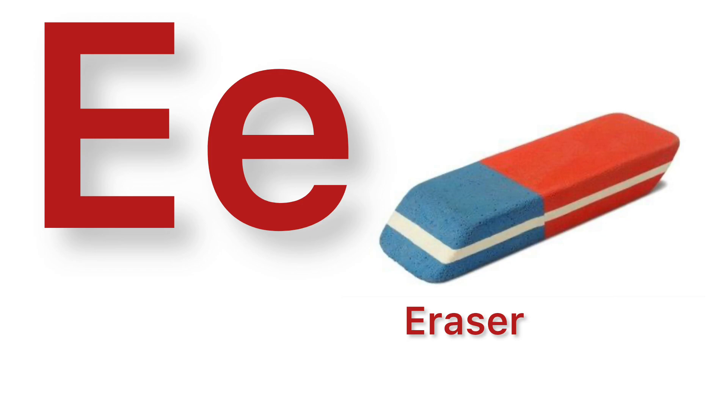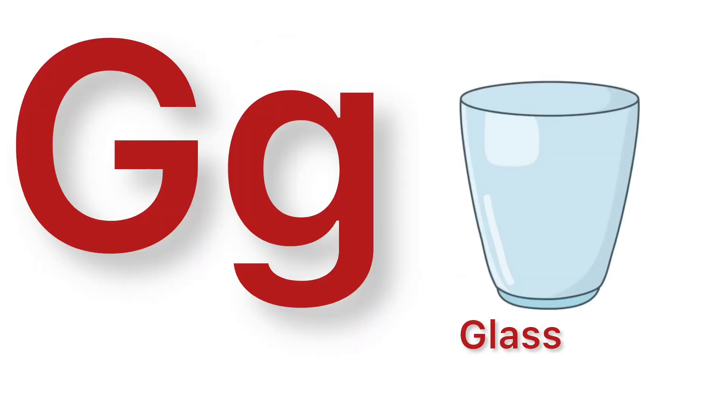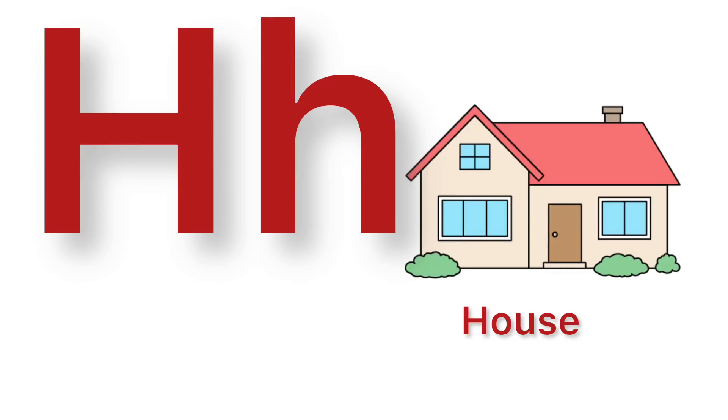E. E for eraser. F. F for frock. G. G for glass. H. H for house.